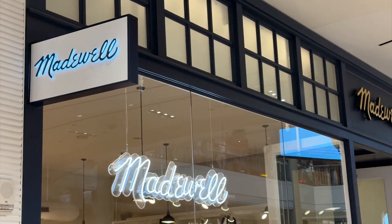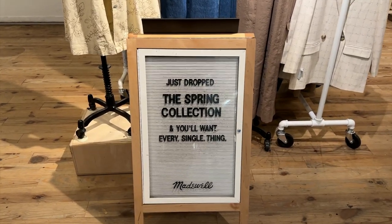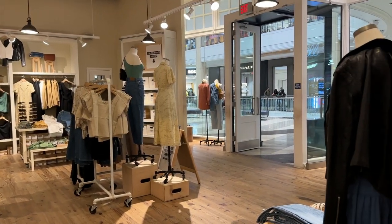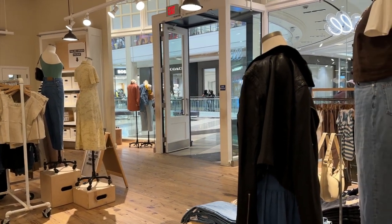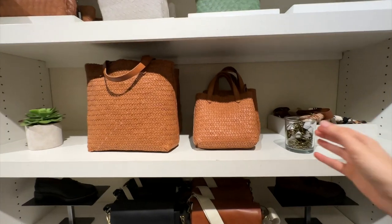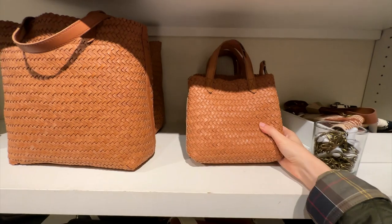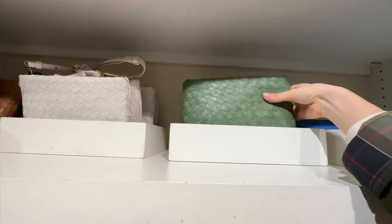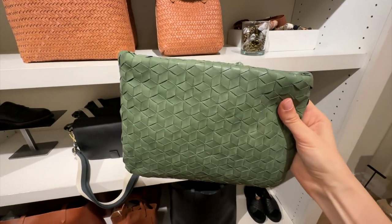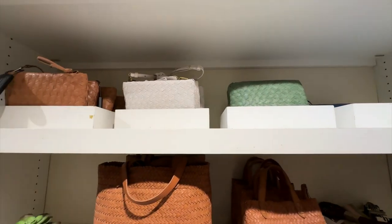I was really looking forward to visiting the Madewell store. I browsed their spring collection online and the size of my cart was ridiculous — I think over a thousand dollars worth of product. So I figured if I pop into the store that will help me make some decisions. I'm a big fan of their leather tote bags — really beautiful — and this season you'll find a similar weaving leather technique in smaller bags, like this green one which is beautiful, and they have a cobalt blue that's really a great statement.